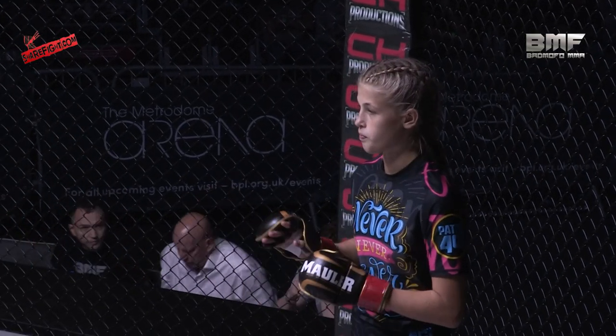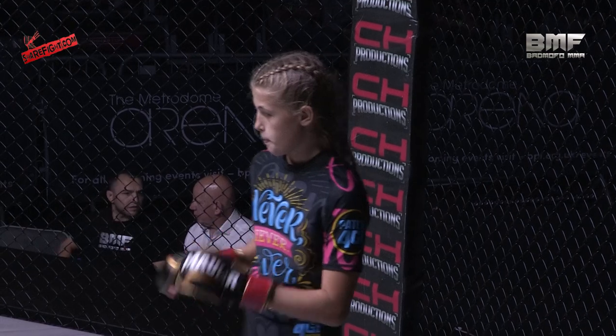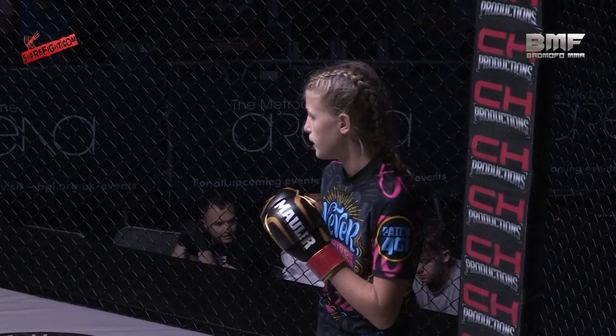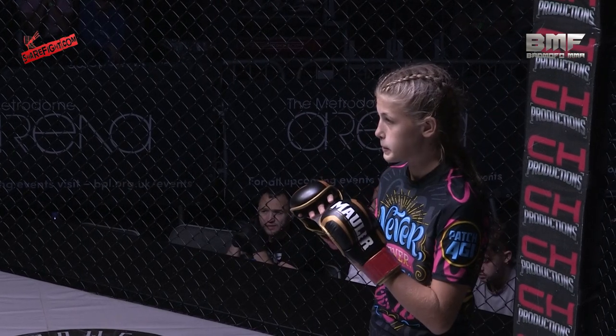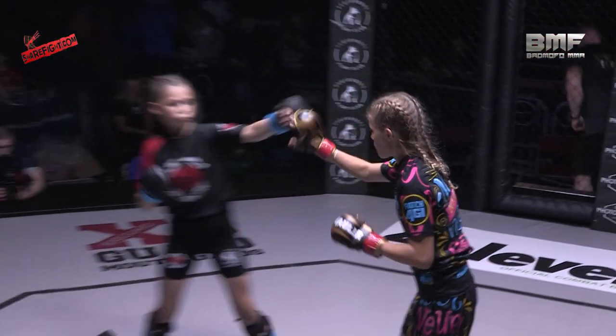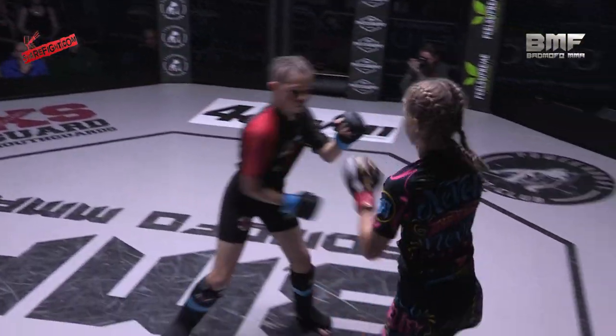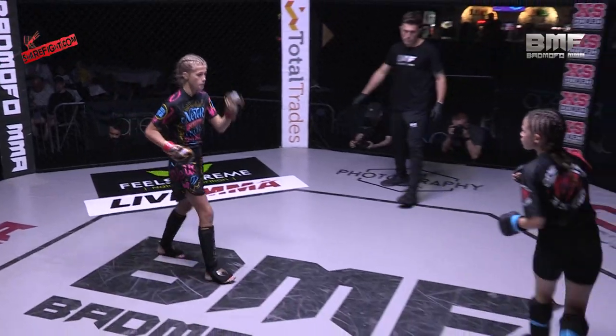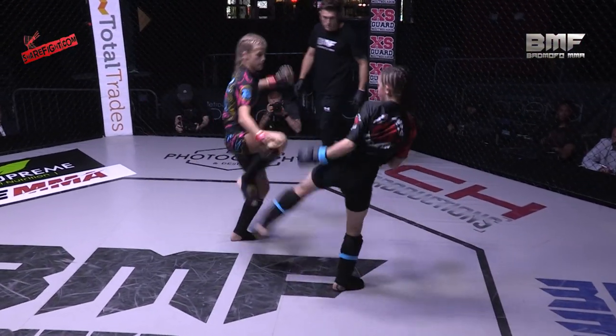Welcome back, the action continues here at BMF Juniors. This is a 46 kilogram MMA contest. Mia Sefton fighting out of the blue corner, she represents One MMA, in the black shorts with the black and red t-shirt, as she takes on KP Center Mallorca's Lola Ray in the multicolored two-piece.